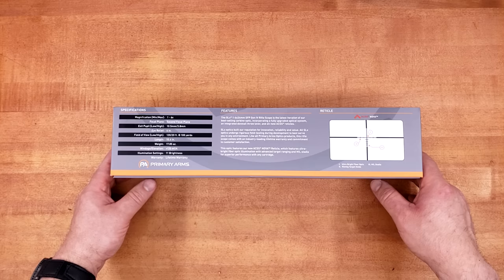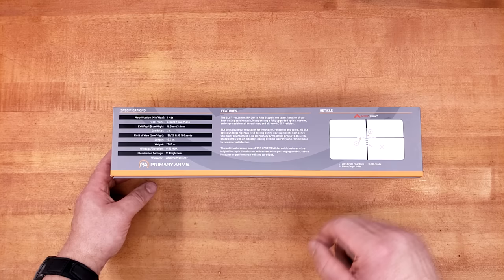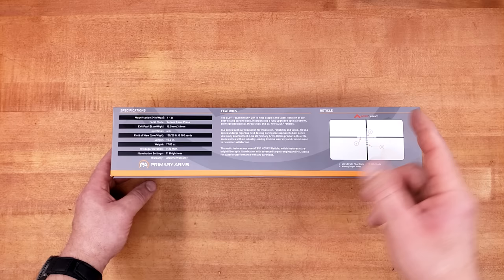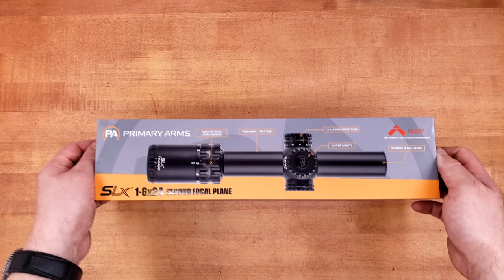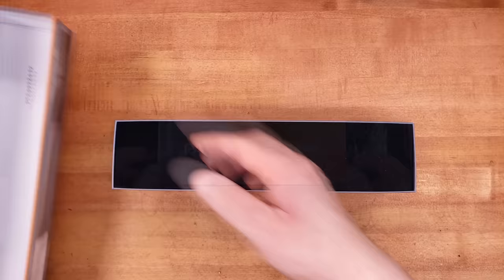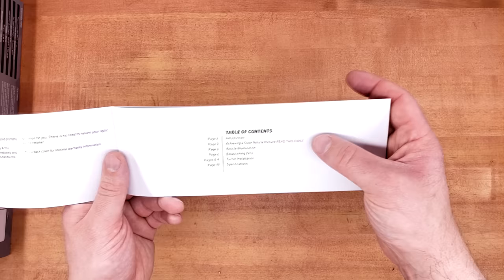The typical box is standard Primary Arms with all the information you need. Another standout feature of this optic is the reticle — gone is the standard ACSS found on almost all their other products and what they're really known for. In its place is something very reminiscent of the P3TR reticle found in the Steiner P4Xi, my personal favorite reticle. So: very inexpensive, potentially very bright illumination, and a reticle that gets my blood flowing. We are in for a real potential treat here.